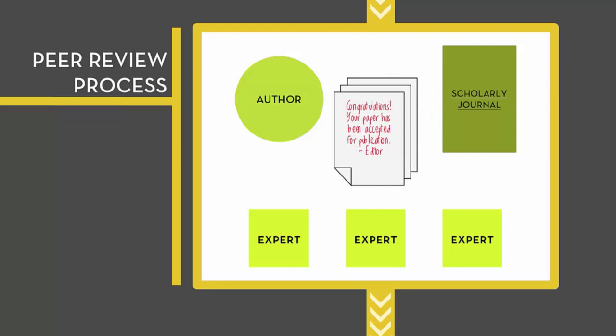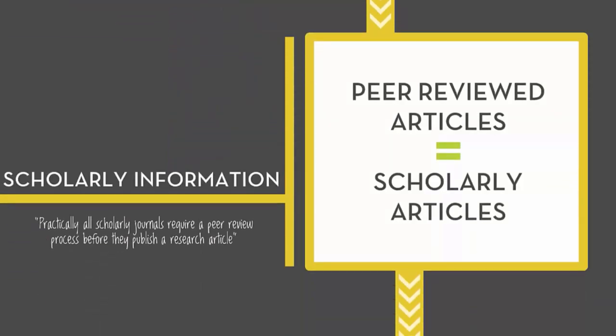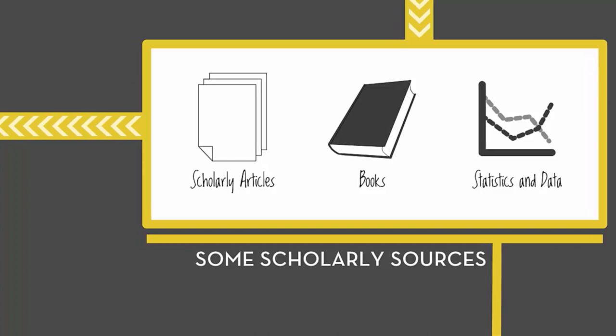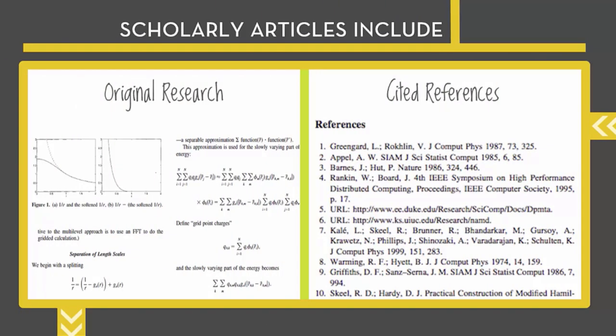Practically all scholarly journals require a peer-review process before they publish a research article. Therefore, peer-reviewed research articles are also called scholarly articles. Scholarly journal articles are among the most preferred information sources for college-level work because they have high expectations for quality and are reviewed by experts before being published. Peer-reviewed articles most often contain original research and they always have a list of cited references, so readers and editors know where the author got their information.